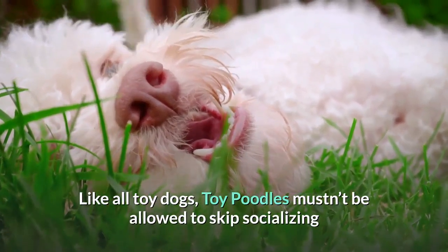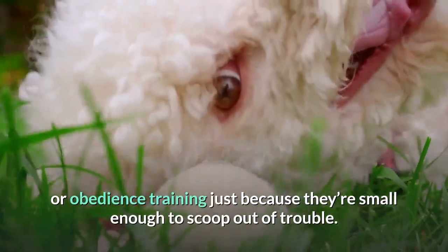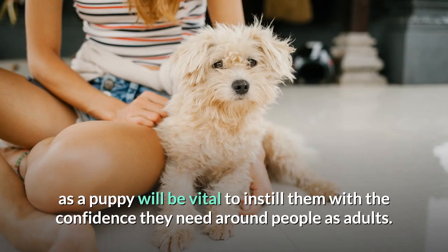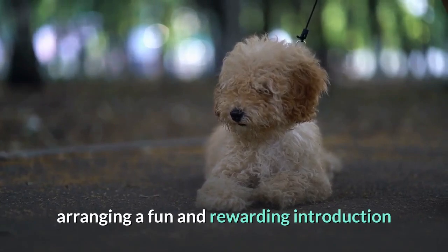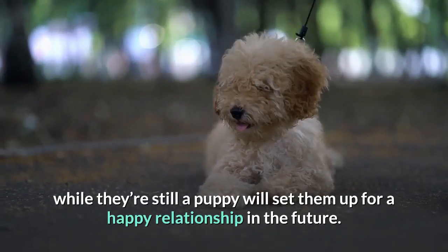Socialization. Like all toy dogs, toy poodles mustn't be allowed to skip socializing or obedience training just because they're small enough to scoop out of trouble. Lots of socialization as a puppy will be vital to instill them with the confidence they need around people as adults. If your toy poodle will be visiting or visited by children, arranging a fun and rewarding introduction while they're still a puppy will set them up for a happy relationship in the future.